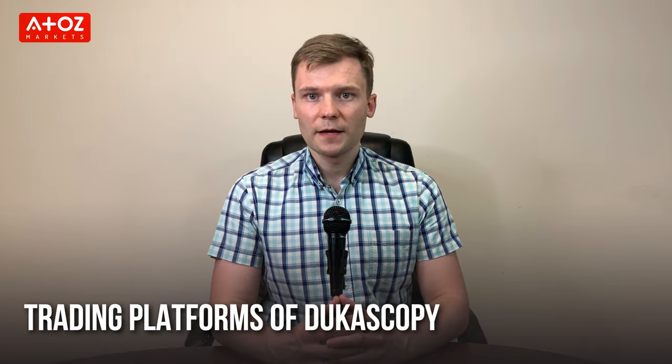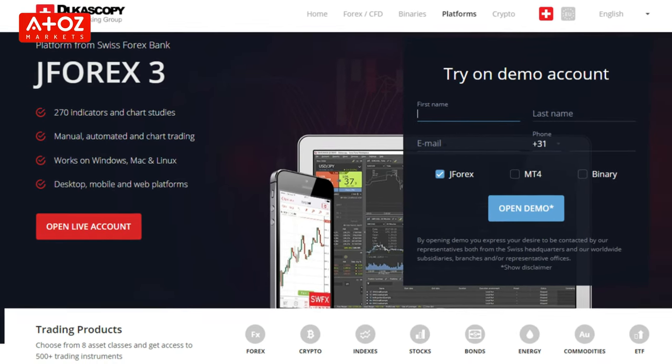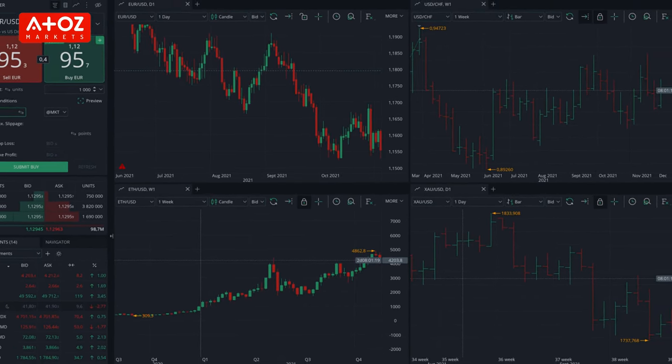The most popular platform from Dukascopy is JForex — a web-based and desktop platform that runs on Windows and Mac. Dukascopy also offers iPhone, iPad, and Android applications. Some forex traders prefer MetaTrader 4, which is why they also offer MetaTrader 4. JForex is packed with trading tools and is simple to use, ideal for technical traders with drawing tools and more than 300 indicators, plus the ability to import customized indicators.